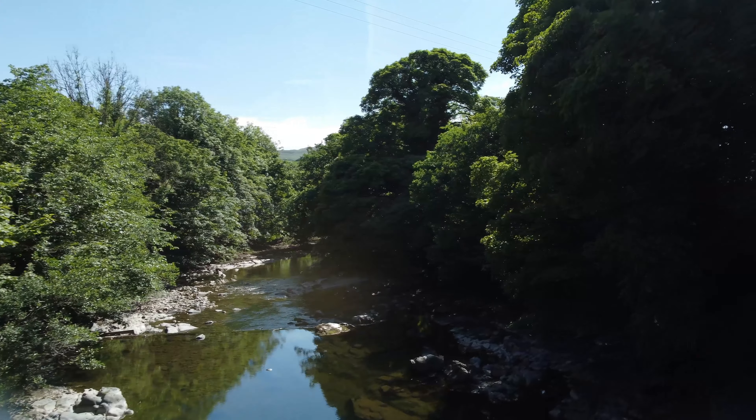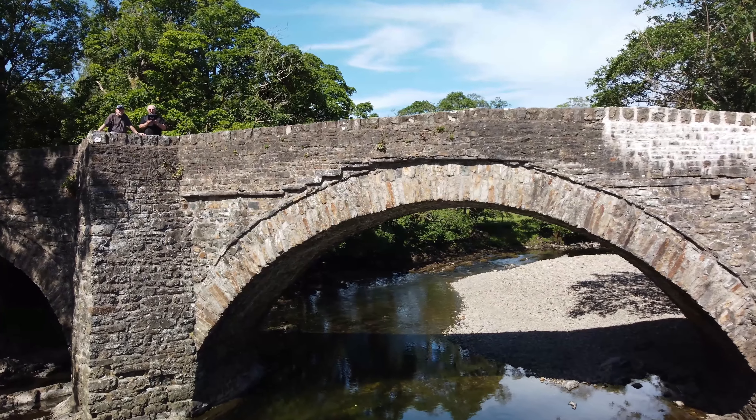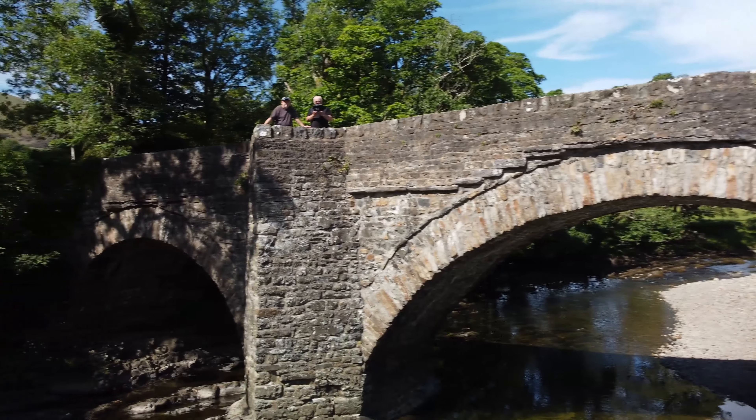This is the Occupation Road, or Occy. After the land enclosures in 1859, the areas on either side were considered to be occupied. This was originally a drover's trail from Barbondale to Kingsdale.